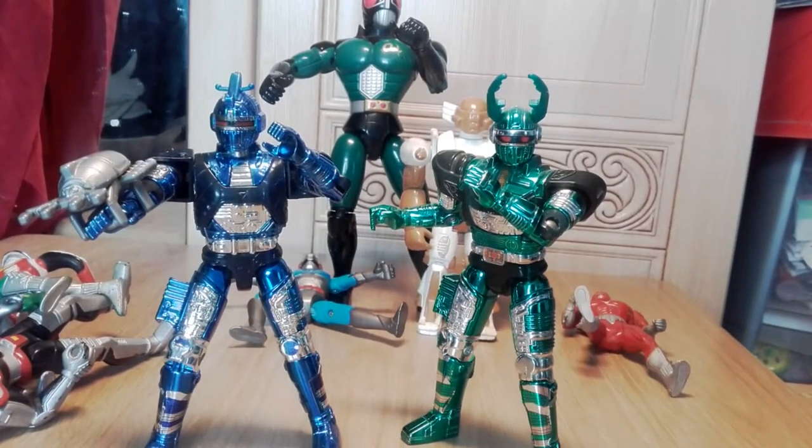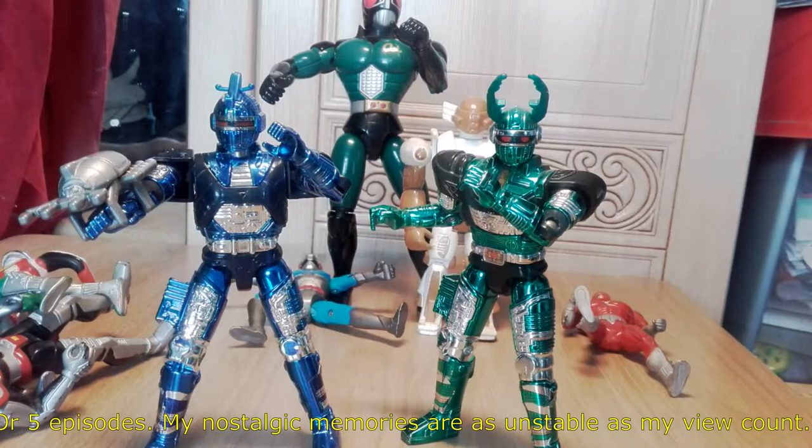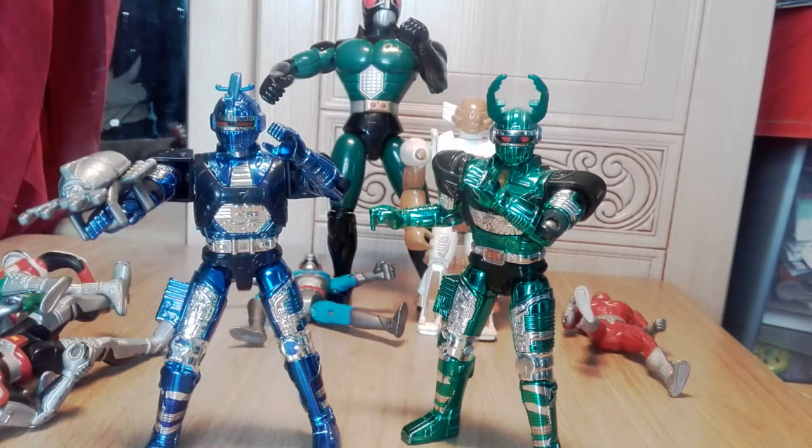Beetle Borgs is on Netflix currently — or at least it was a few months ago. I watched the first five episodes and I won't lie — it is unwatchable. It's worse than I remembered. The human cast of Beetle Borgs are three kids, and not all child actors are annoying, but I could only make it through four episodes and that was just fueled by nostalgia. I cannot recommend Beetle Borgs to anyone.